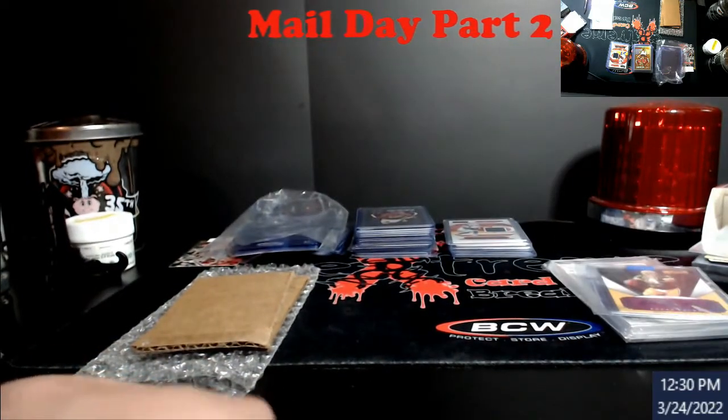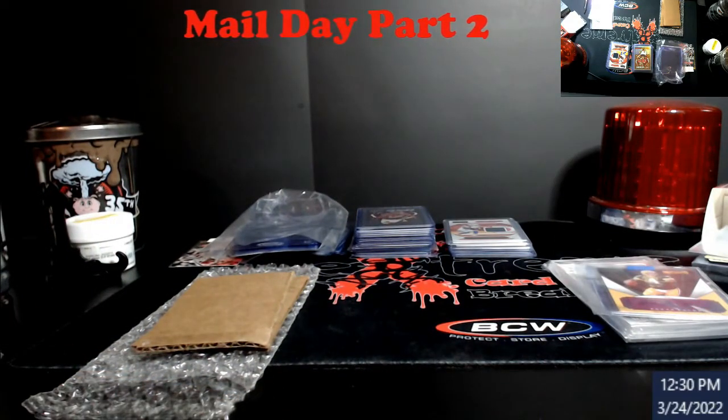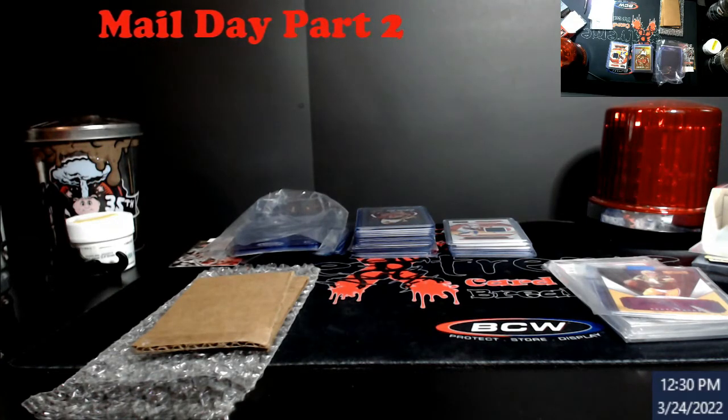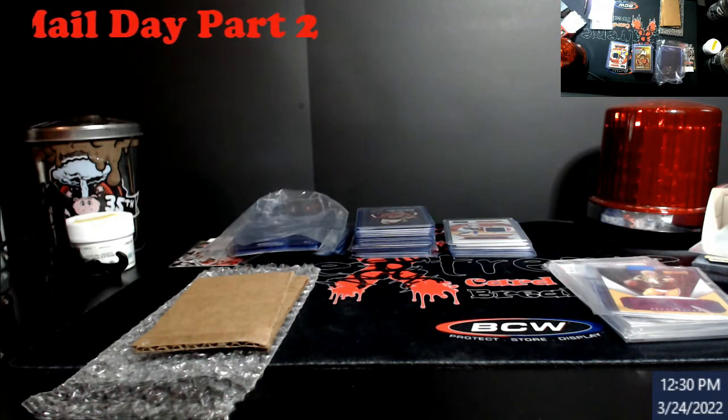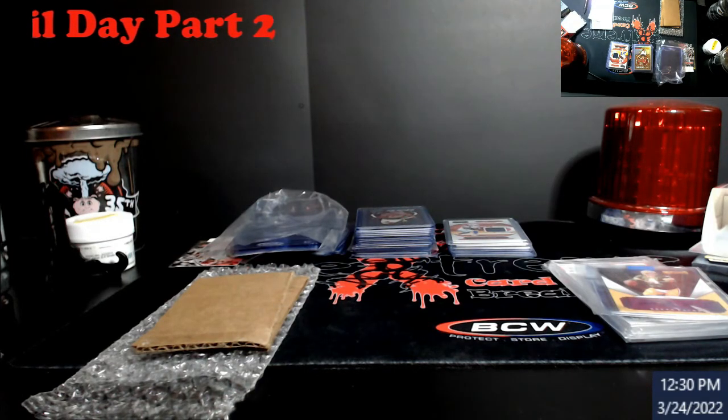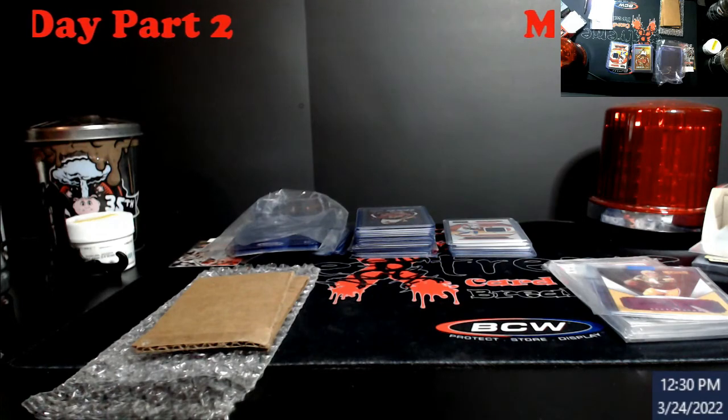That's it guys — four cards in this week, not counting the two I got on a serial number break. There's a show on Saturday so we'll see if we can dig some stuff up there to add to future PSA orders. Alright guys, take care, have a good rest of the week, and I'll catch you later.